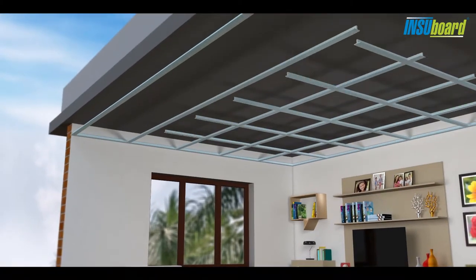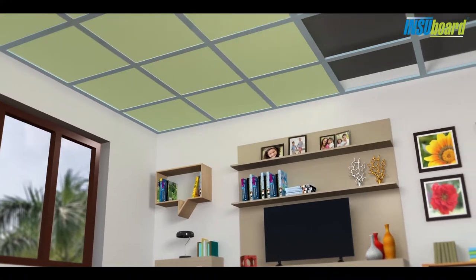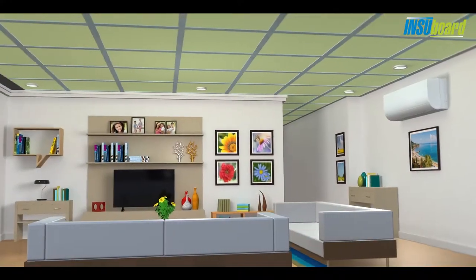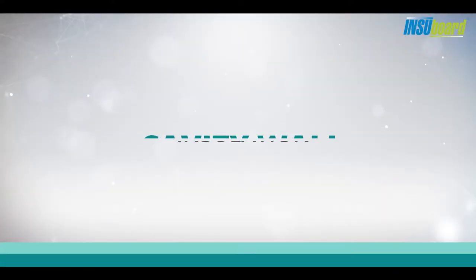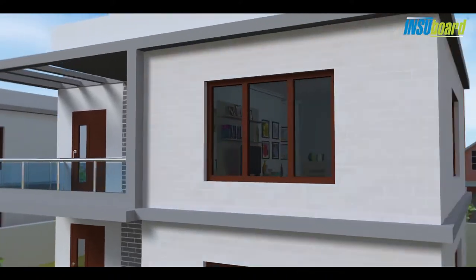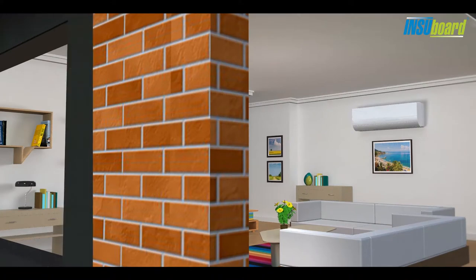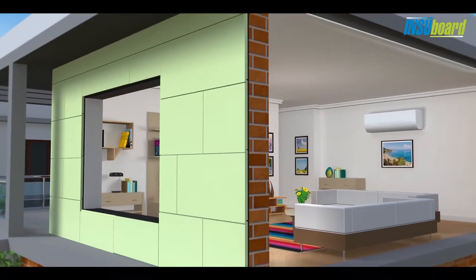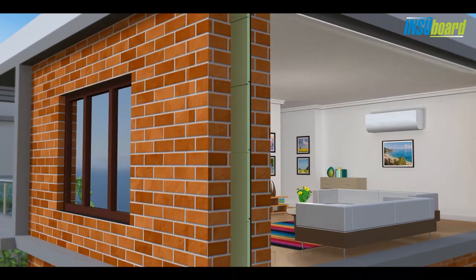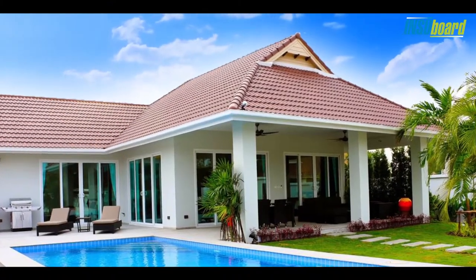Insubord boards are also used in false ceiling applications. Cavity wall insulation is another method to insulate a building. The gap between walls, or the cavity, is filled with our high quality insulation boards.